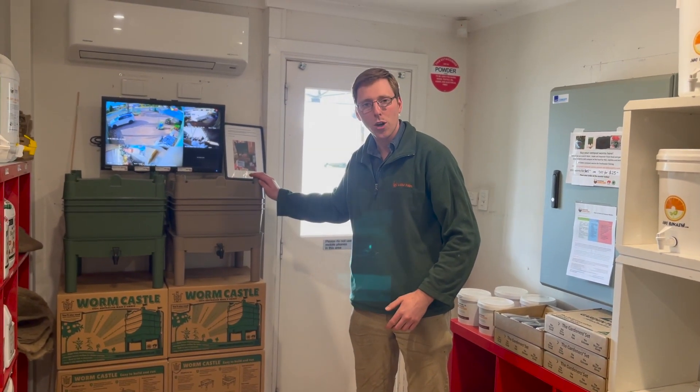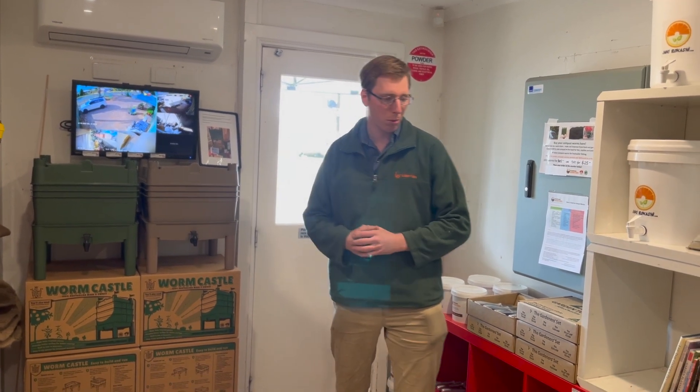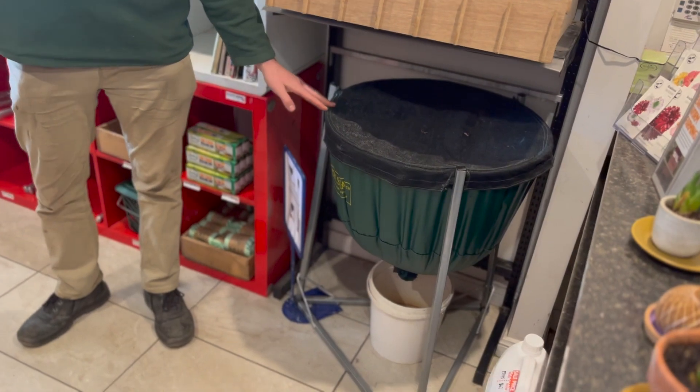We're the manufacturers of the Worm Castle Worm Farm, made right here in Adelaide, South Australia, and we're also the proud owners and manufacturers of the Worm Swag. In addition to both of these worm farms, we also grow our own compost worms and distribute worm farming products all over Australia.